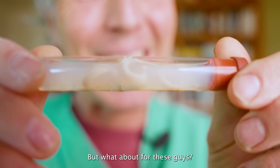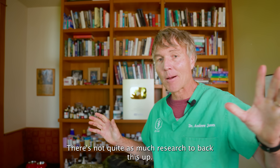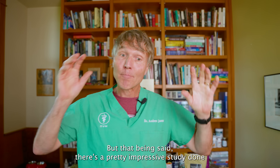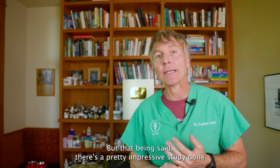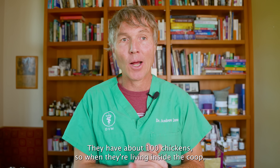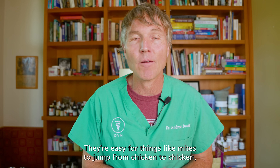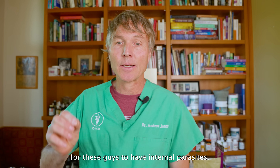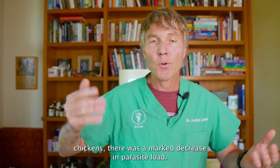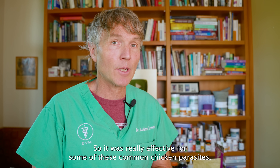But what about internal parasites — worms? There's not quite as much research to back this up, but there's a pretty impressive study done in chickens. When you've got a whole bunch of animals in a small space, parasites thrive. One study showed that when producers fed diatomaceous earth to chickens, there was a marked decrease in parasite load and a marked decrease in the number of eggs — it was really effective for common chicken parasites.